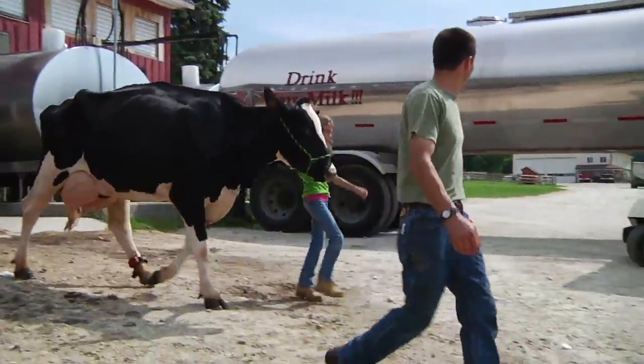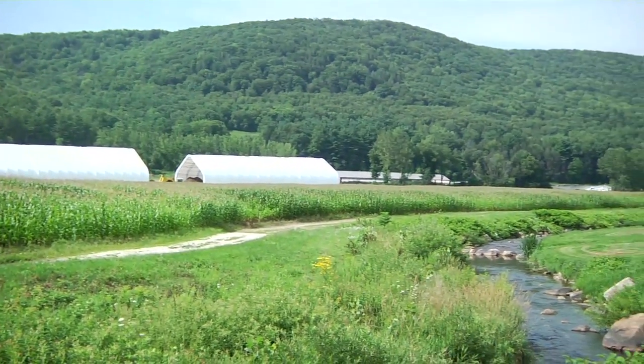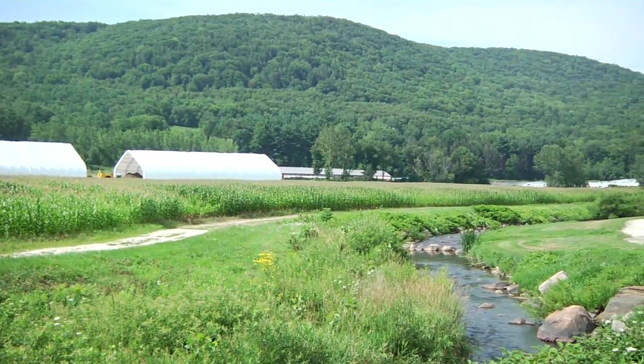Almost all New England dairy farms are family-owned and operated. And they work hard every day to preserve the land and protect the air and water.